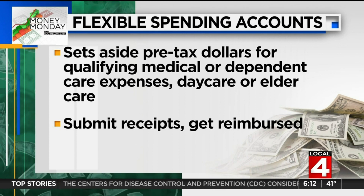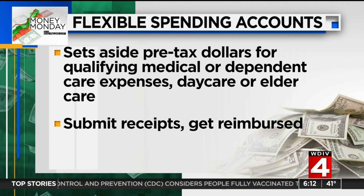Now we've talked a lot previously about the medical accounts, but today we're looking at the dependent care part.